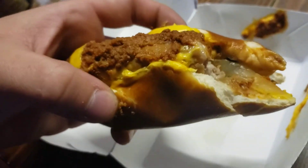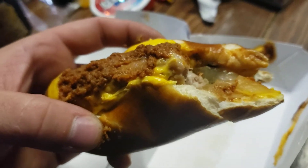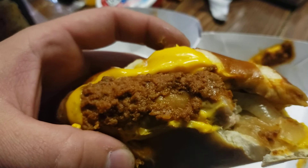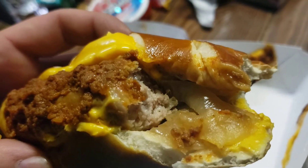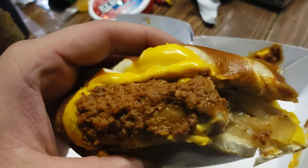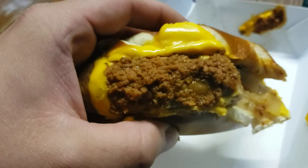I love the pretzel bun too. I wish one of these places would bring back the pretzel buns — I love their burgers on a pretzel bun. There's a nice size onion in there. Guys, this is delicious. I'm definitely giving this a 10 out of 10. Alright guys, if you enjoyed the video, take care.